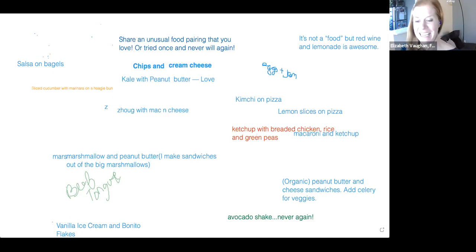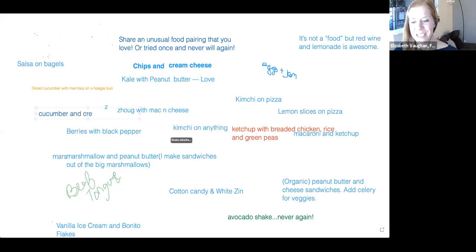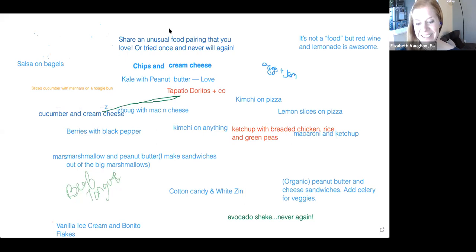Chips and cream cheese — I've never tried that one either. I see some heads nodding, so it's happened before. Kale and peanut butter — awesome. Maybe it's cooked kale with a peanut sauce? Cucumbers and cream cheese, cotton candy and white zen. Thank you for that description — Persian herbal seasoning with mac and cheese, that's awesome.